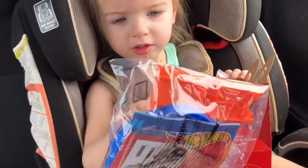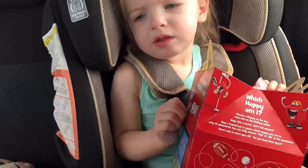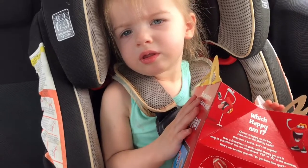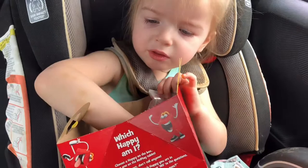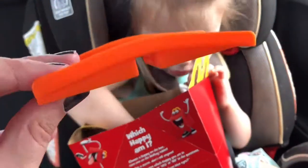She doesn't know. Ow! Ow? It's not ow. Here, let's see if I can open it one-handed. There we go. Looks like we have a little ramp type thing.